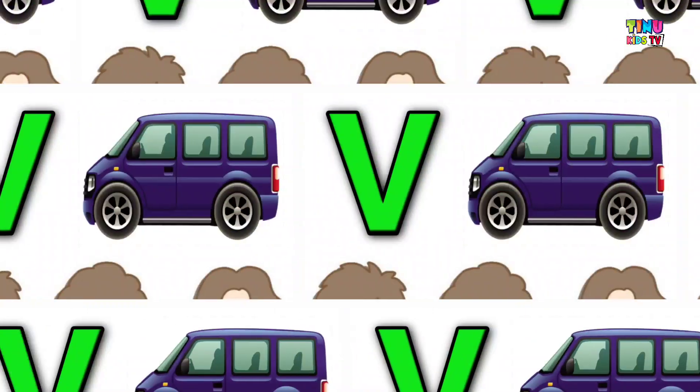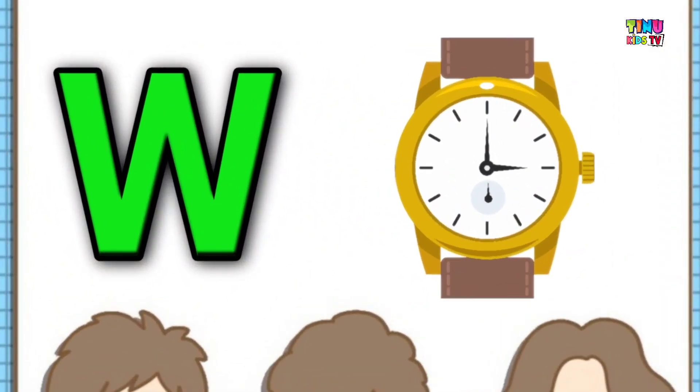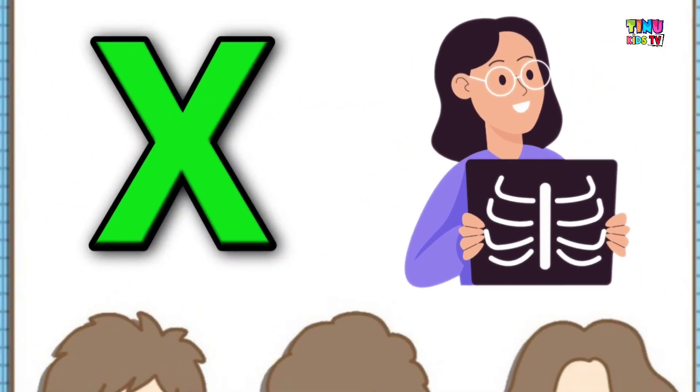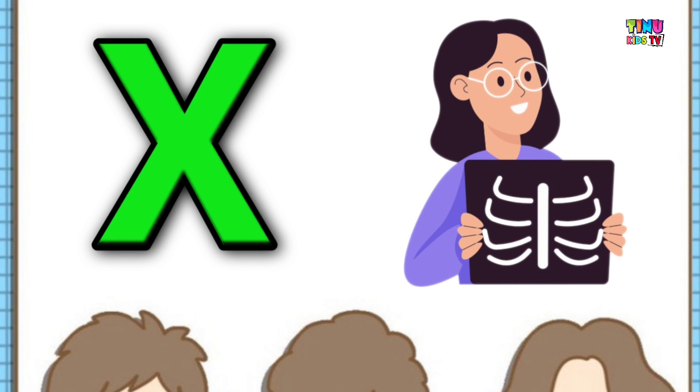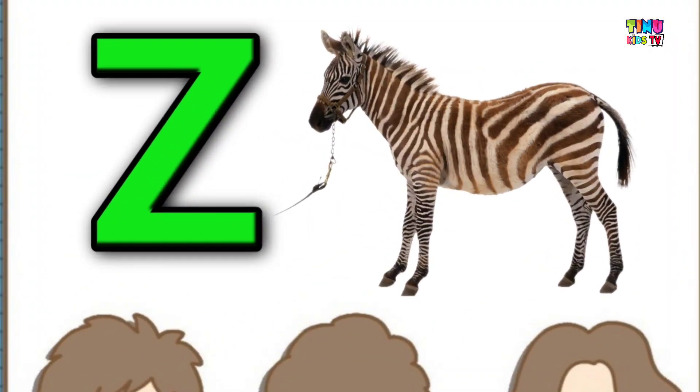V for vase, W for whale, X for x-ray, Y for yo-yo, Z for zebra.